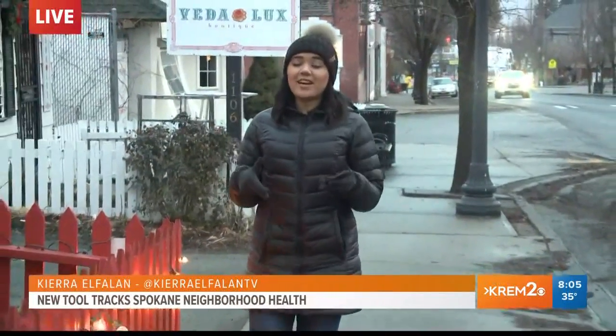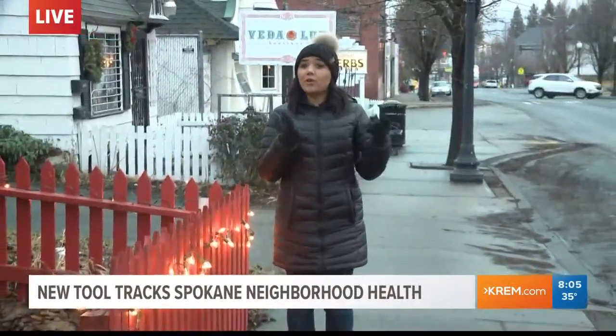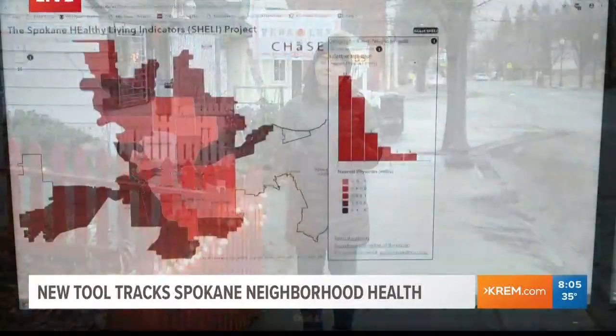It's not about the people that are in the neighborhood, it's actually about what is in these neighborhoods. One neighborhood may do better in one category than it would do in another category. To measure, they use different health indicators.